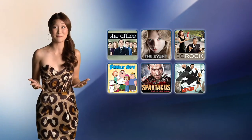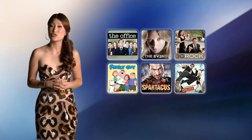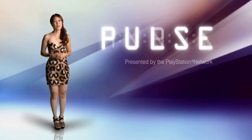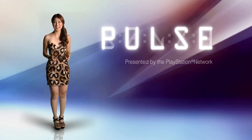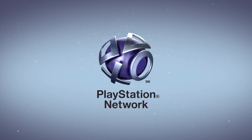With fall upon us, a new season of captivating TV is here. The PlayStation Store has a ton of great titles available for download just one day after they premiere, so get your Chuck fix right here every week. Thanks for joining us for this edition of Pulse presented by the PlayStation Network. I'm Christina Lee, and I'll see you right back here on October 5th.